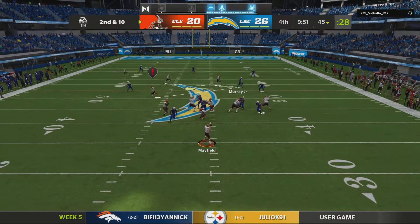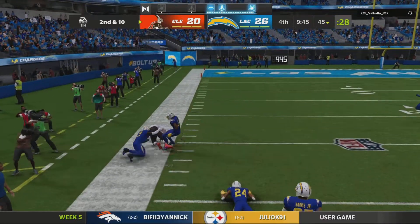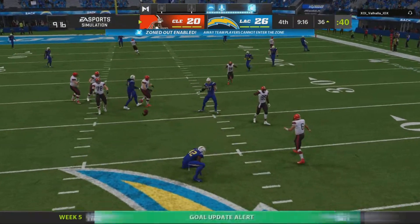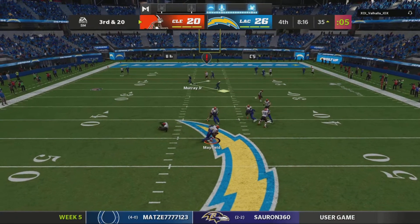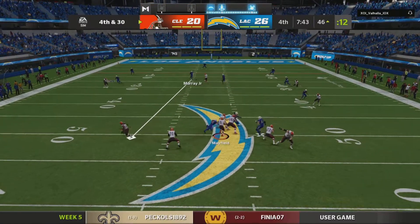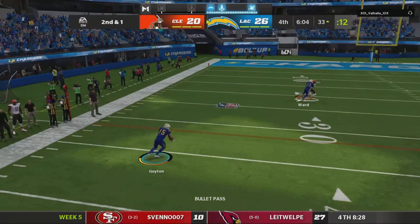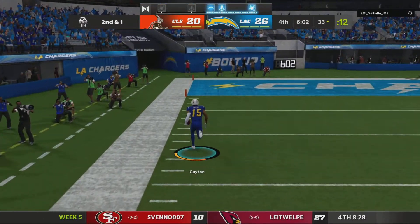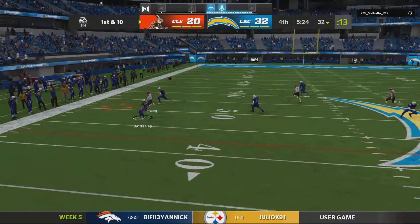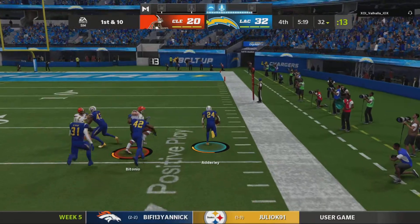Mayfield on play action comes back with one complete — how did he stay on his feet? He can't find a receiver. Pressure comes and down goes Baker Mayfield. He'll try and chuck it deep left side. Herbert with a quick pass out wide. Mayfield looking to throw on first down and — another interception, picked off by Nasir Adderley.